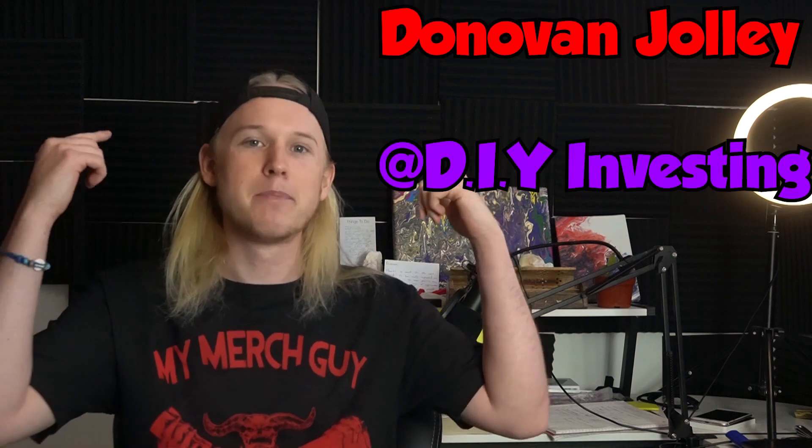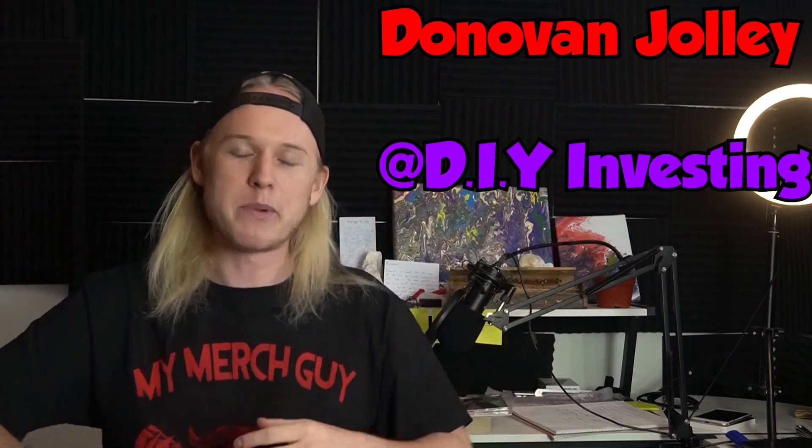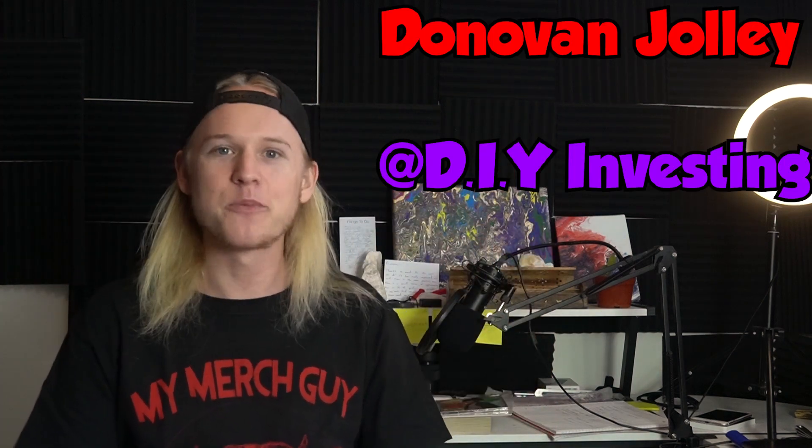Hello everybody, good morning, good afternoon, and good evening depending on where you are in this amazing world. My name is Donovan Jolly and welcome everybody once again for another amazing video of DIY Investing.